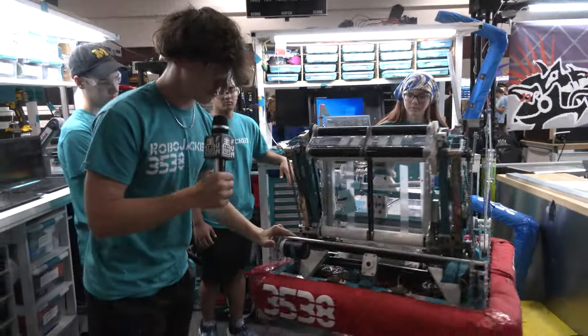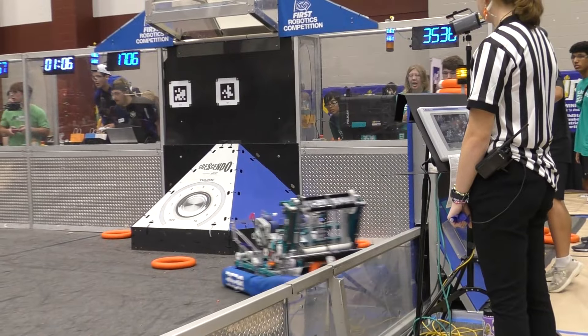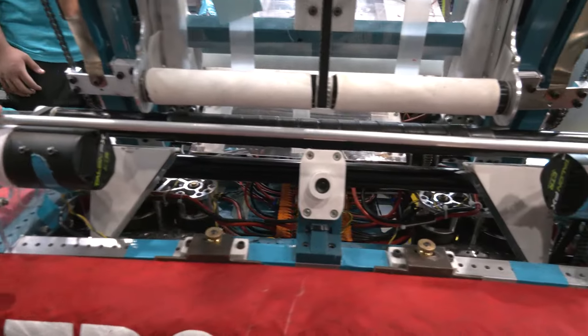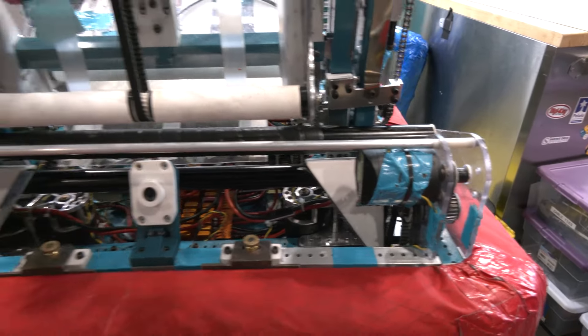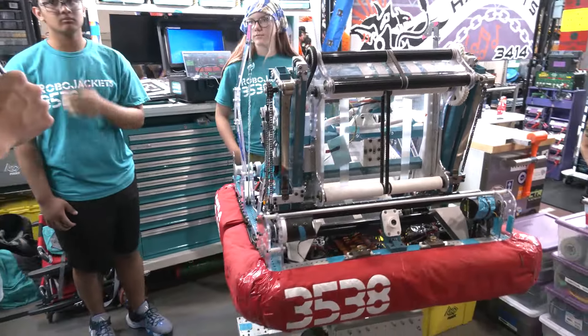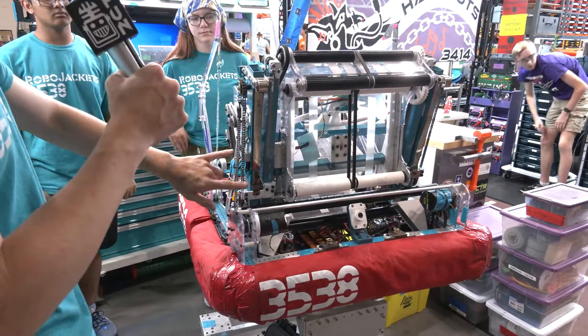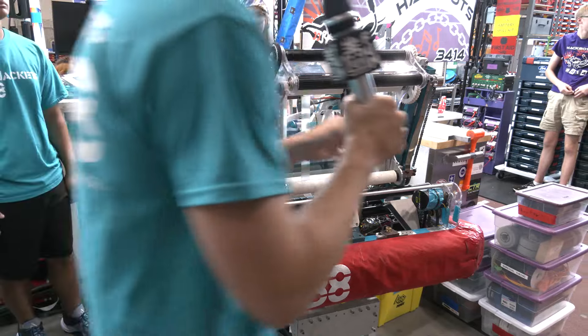Moving back to the front of the robot, we have our under-bumper intake, which is just rollers that bring the note into our shooter or our amp. It allows us to be very smooth going into different positions, so we can bring it back out and go into the amp if we need to.